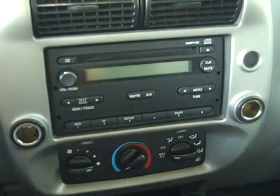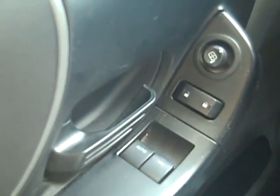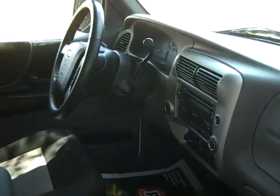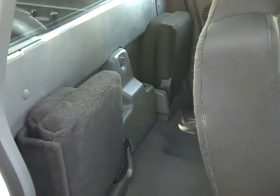This truck has a CD player with AM/FM radio. There's your auxiliary jack. You've got your cruise control on the steering wheel, power windows, locks and mirrors, and front airbags. The interior is in nice condition. The seats are cloth, and in the back you have your two little fold-down seats.